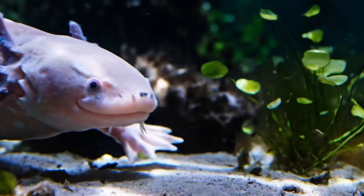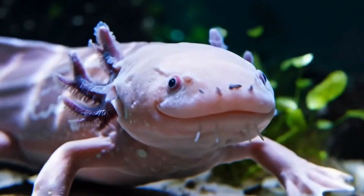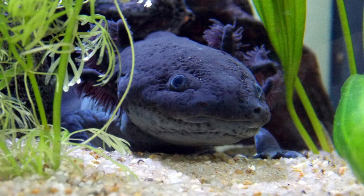Interestingly, axolotls are capable of breeding while still in their larval state, another result of their pedomorphic nature. In polluted or overcrowded waters, axolotls can develop malformations or fail to regenerate properly.